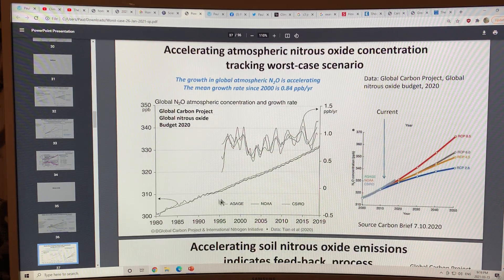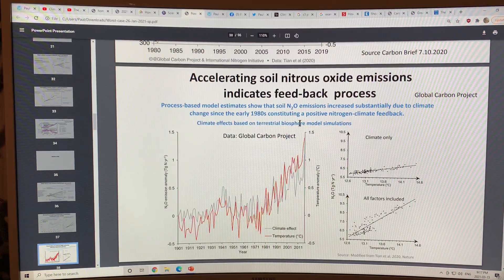Looking at the rate of increase in nitrous oxide — the derivative or yearly increase on this scale — we were around 0.75 ppb per year and have reached closer to 1.5 ppb per year. The rate of increase is itself increasing. One reason nitrous oxide is rising so much is accelerating feedback from soils. When you include all soil feedbacks alongside climate-only effects, the resulting temperature rise trajectory is much sharper.